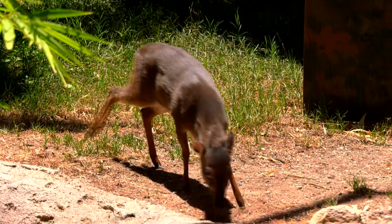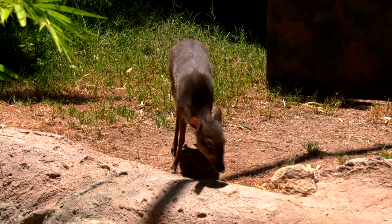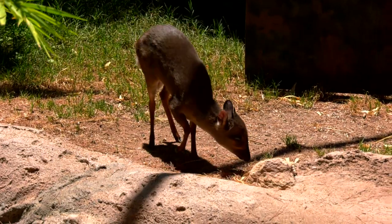They're really fun, active animals. They have lots of nice time running around in the habitat and they really like to interact with each other.